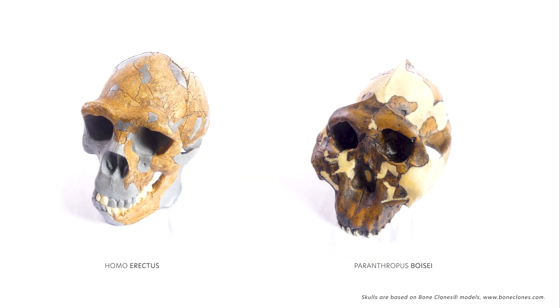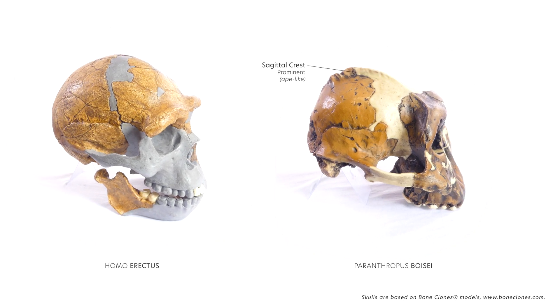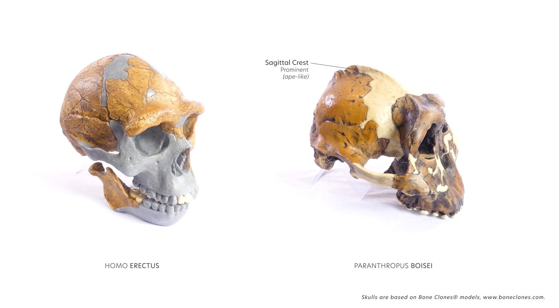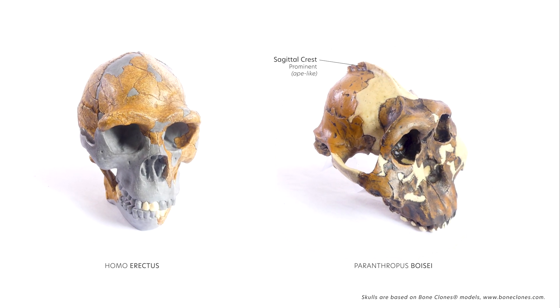Paranthropus boisei, for example, had a very prominent sagittal crest due to a diet of fibrous plant material and hard abrasive nuts and seeds that required a lot of grinding on the molars and large temporalis muscles to support this.